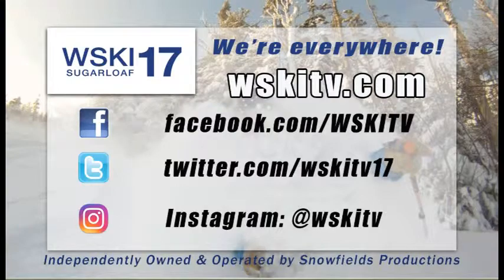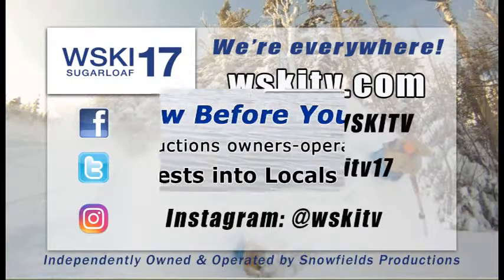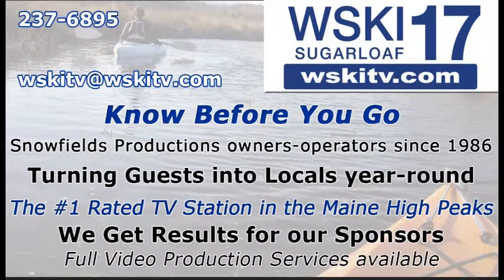Facebook, Twitter, and Instagram — that's where you'll find us on social media. And we're always at our website, WSKITV.com, with our latest local forecast updated twice daily, our live quad cam, as well as tons of videos of things to do to keep you busy — each one of those a reason to stay another day.